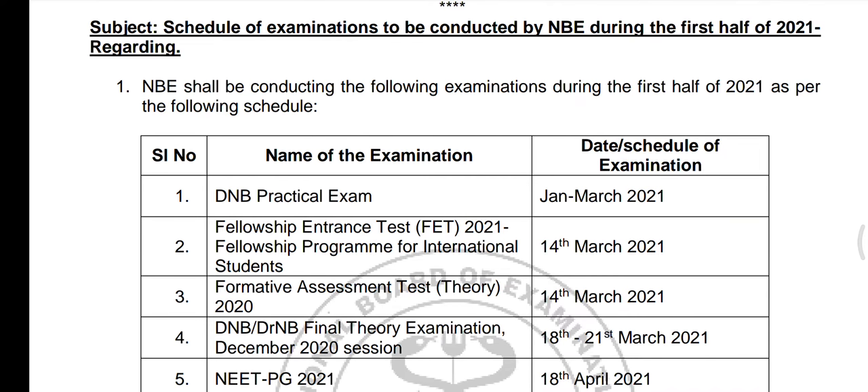In June, in the first half of 2020-2021, the schedule was released. The first one is the DNB Practical Examination, in January to March 2020-2021.